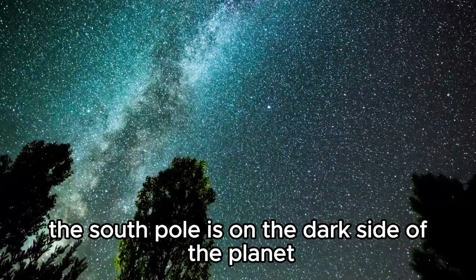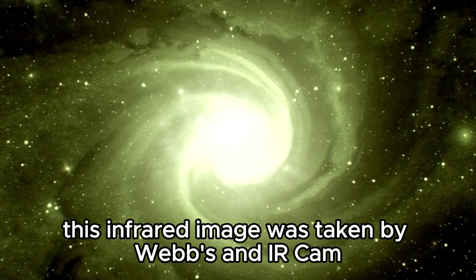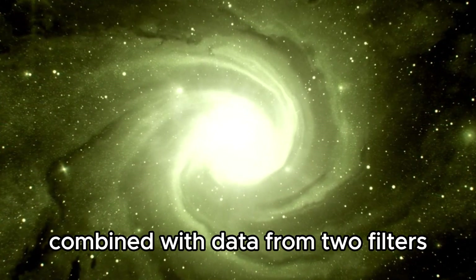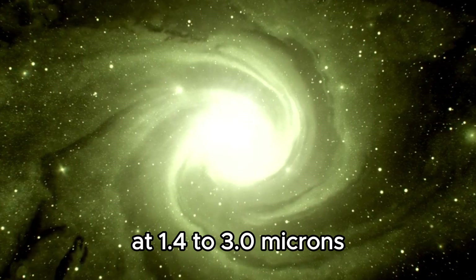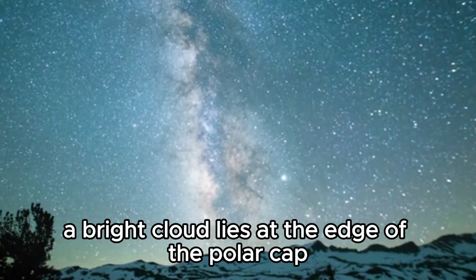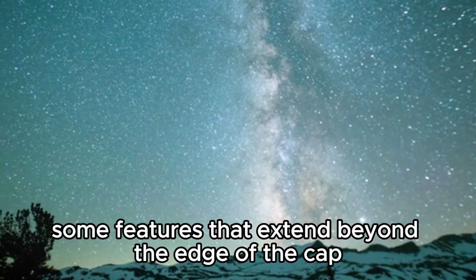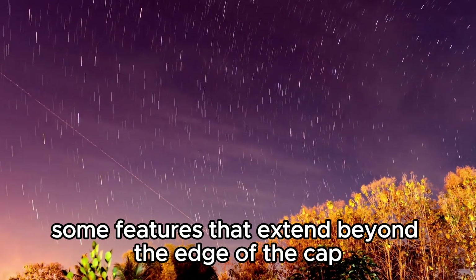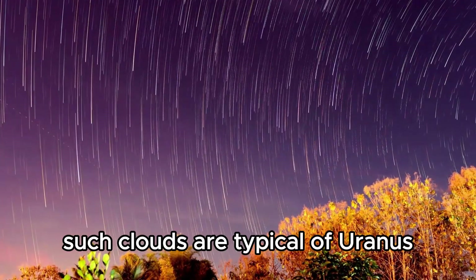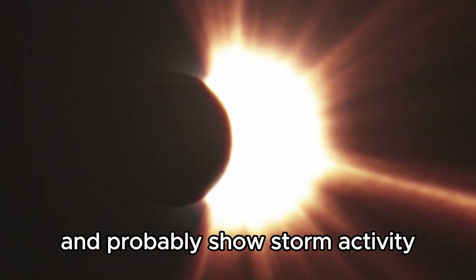In Webb's image, the South Pole is on the dark side of the planet and therefore out of sight. This infrared image was taken by Webb's NIRCam, combined with data from two filters at 1.4 to 3.0 microns. The effects are shown in blue and orange in the photo. A bright cloud lies at the edge of the polar cap, as well as some features extending beyond it. A second very bright cloud can be seen at the left edge of the planet. Such clouds are typical of Uranus at infrared wavelengths and probably show storm activity.